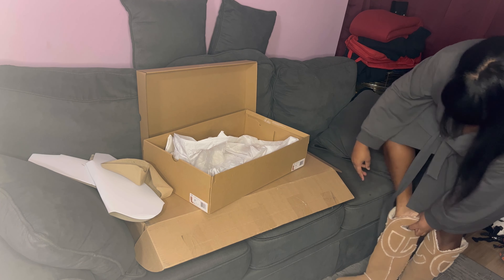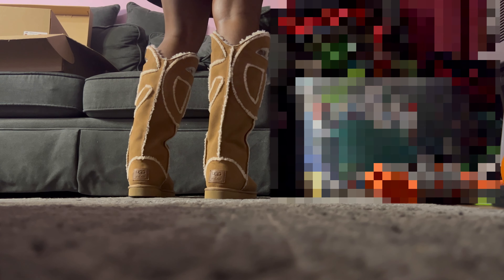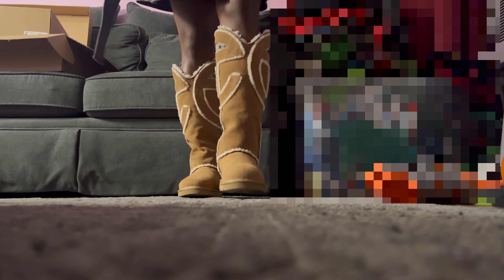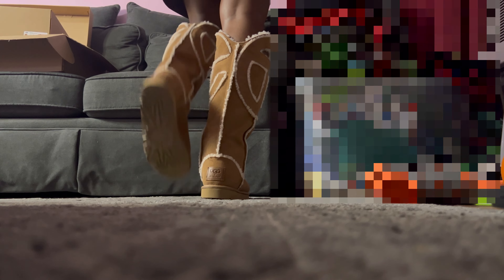These are cute! Super comfortable, super comfortable. Oh yeah, I think I'm ready. Oh yeah, I love these. These are the UGG Telfar boots, size six — super cute. These are perfect. So here are the UGG boots.